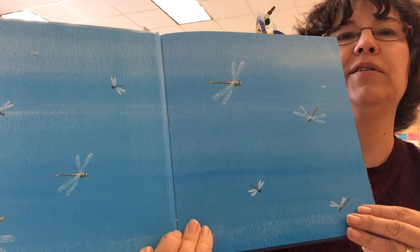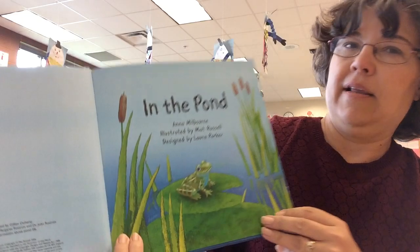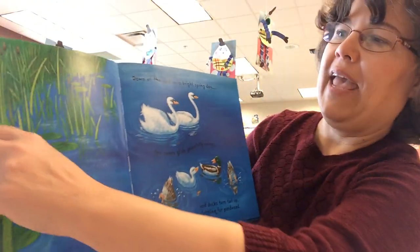Look at all these dragonflies. There they are, just flipping around. In the pond. There's a frog sitting on a lily pad. Here's some cattails.